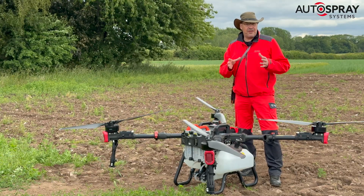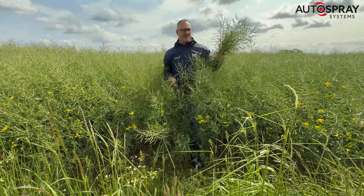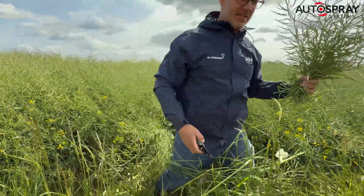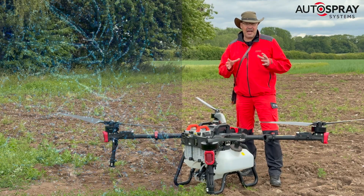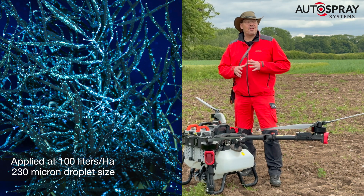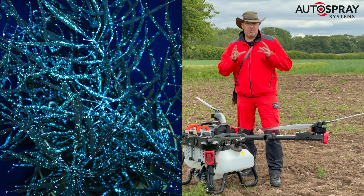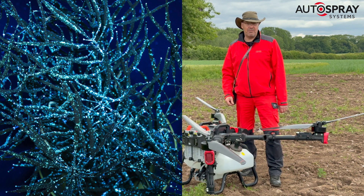Once we'd sprayed the field, Stuart bravely waded into the crop to cut some treated samples. When the UV lights came on, the oilseed rape lit up like Christmas decorations. The pods right through the canopy were covered in pod stick that would protect them from any threat of pod shatter.